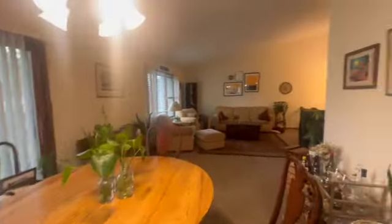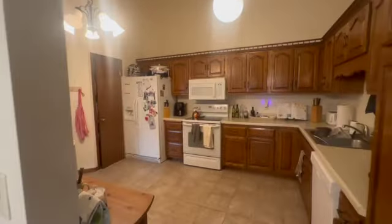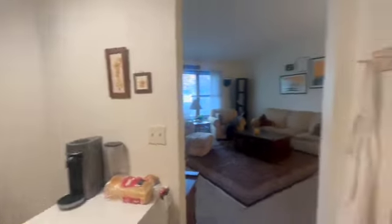Now heading on back into the house, we're going to head on into the kitchen. You can see there's tons of countertop space, cabinet space, got pantry closet space here. You do have room for a little dinette table in the kitchen here as well. And then more pantry space.